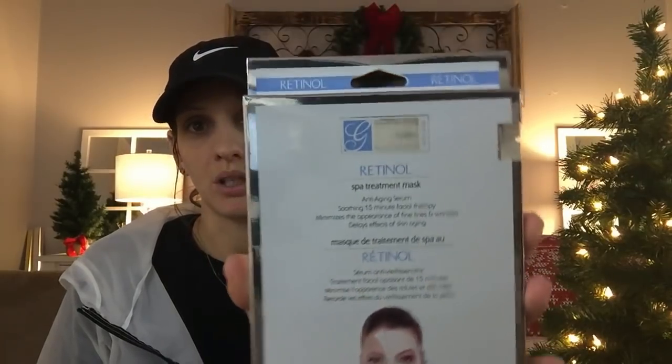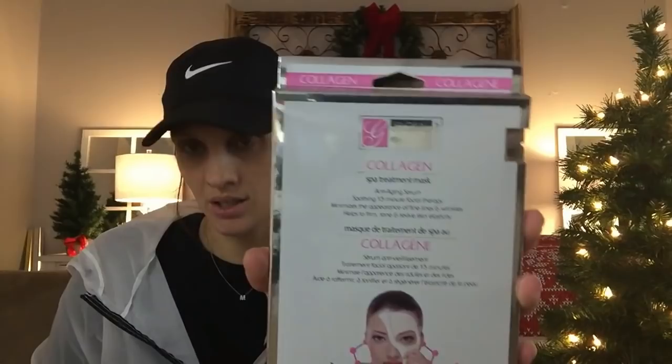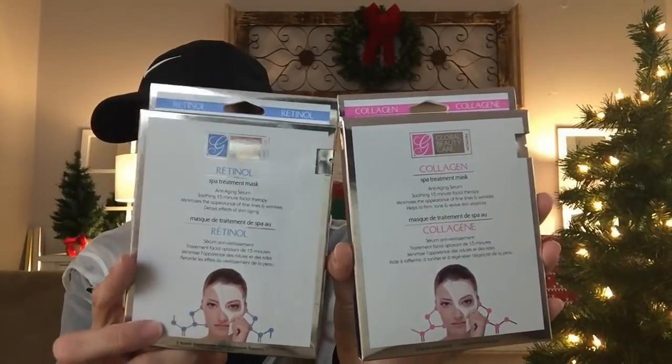Now we're moving on to other items not related to spa or makeup. I'll insert photos as we go to show you sections like makeup, cute little bows, shaving cream, and razors — things you can also put in stockings. You could even pick a theme for yourself if that makes it easier. I found some new face masks today I've never seen before: one is a retinol spa treatment mask — you get two — and the packaging is beautiful. The other is a collagen mask — one's pink and one's blue.